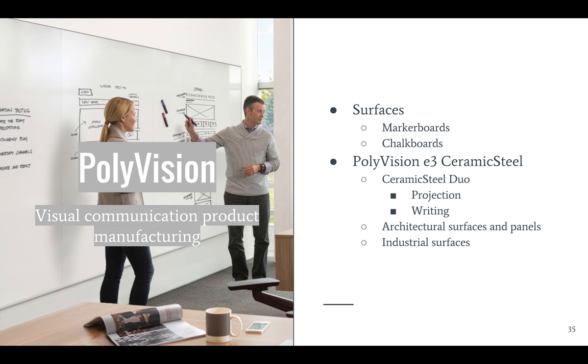The idea is to use user-friendly technology to help facilitate learning, innovation, and collaboration in any kind of classroom or learning setting. With ceramic steel, they've introduced the ceramic steel duo, which is optimized for projection and writing, and ceramic steel is also used in architectural and industrial surfaces.